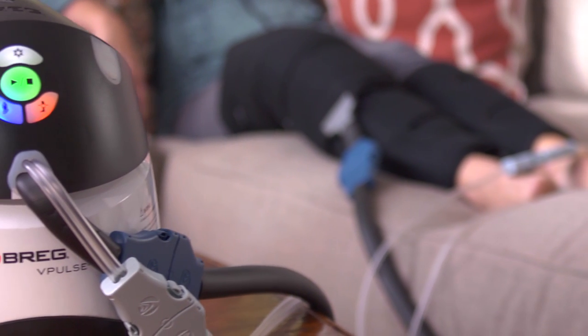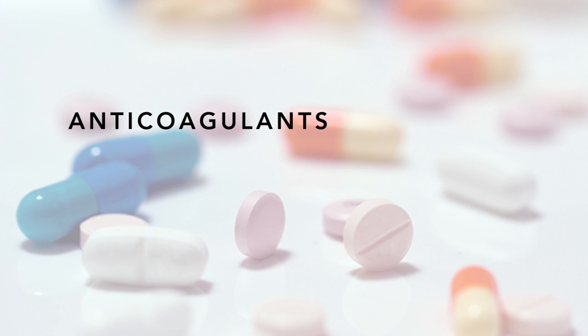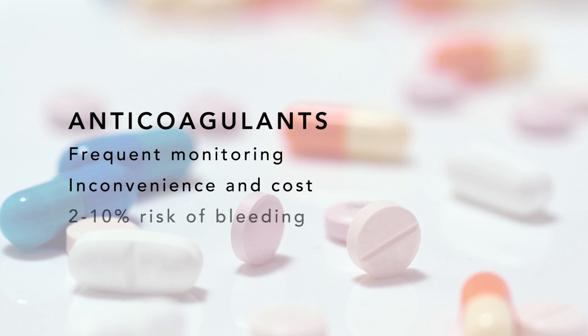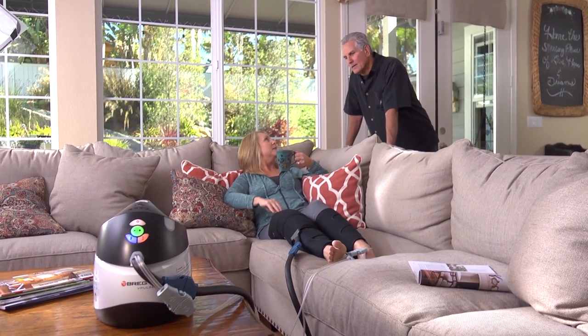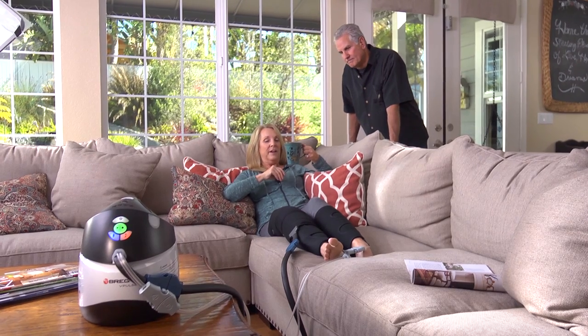For relevant patients, vPulse may also help reduce or eliminate the need for anticoagulant medication. Many anticoagulants require frequent monitoring to manage dosage, which is inconvenient and costly to both hospital and patient. Bragg's vPulse provides a cost-effective, simpler alternative to renting out SCDs and motorized cold therapy.